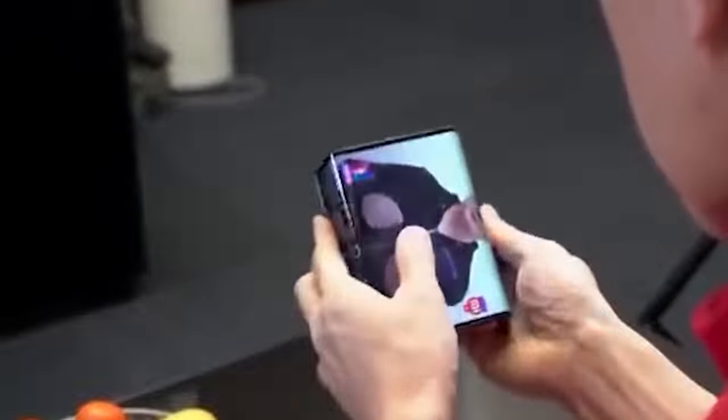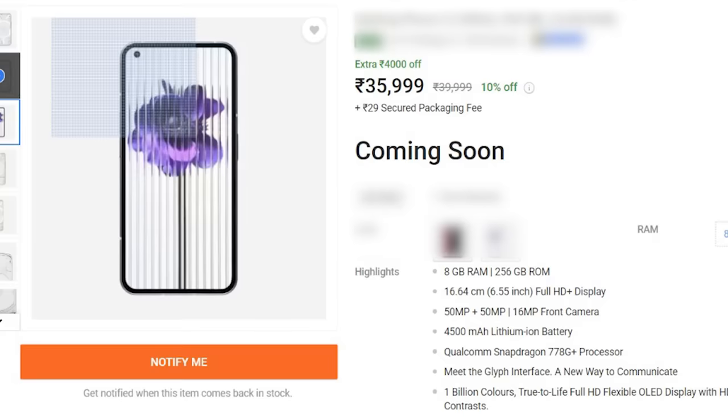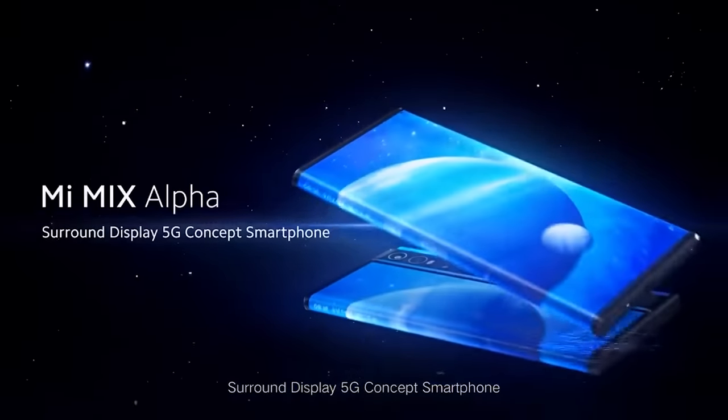This is the MI phone that you fold in three ways, and also the MI phone that you roll in three ways — a phone you'll see in the future. Today we'll look at the unique futuristic phone MI Mix Alpha.